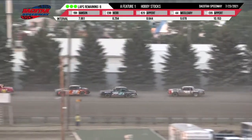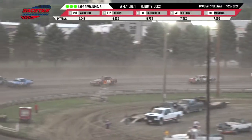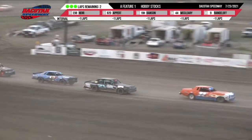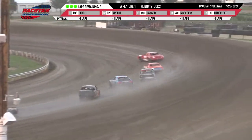Engelhardt up to third. Your leader is still Hallberg in the 11 machine. This time by, Hallberg will have two laps remaining. Bill Hallberg, Jeremy Engelhardt, Hansen, Horner, Chris Welk Jr.